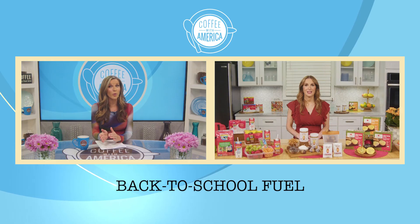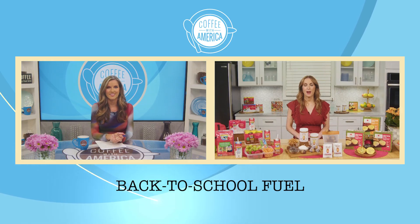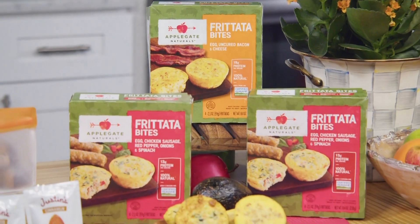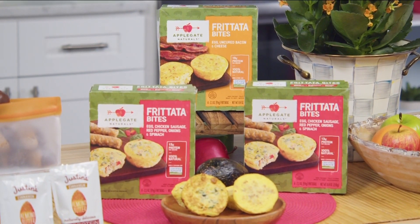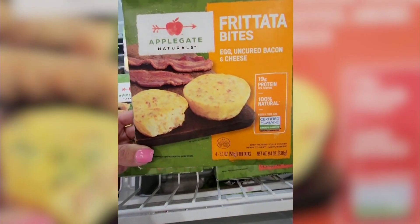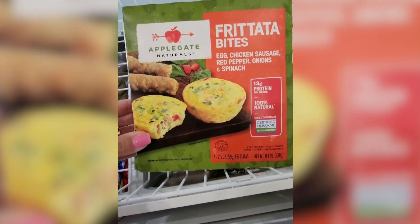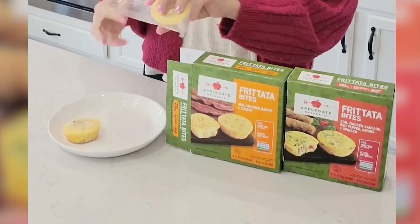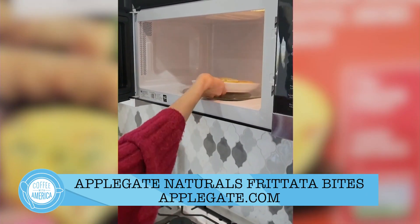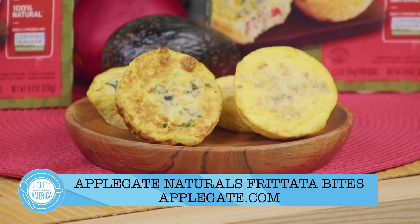So convenient. Now, do you have a suggestion for quick meals or snacks? Yes. Breakfast and snacks are so important for growing kids. Applegate Naturals Frittata Bites are my quick and convenient breakfast go-to. They're the first and only frozen 100% natural frittata bites made with certified humane eggs and meat. They're available in two delicious flavors, which we have here today. They provide at least 13 grams of protein per serving, and they're available at Whole Foods and other retailers nationwide. Those look delicious.